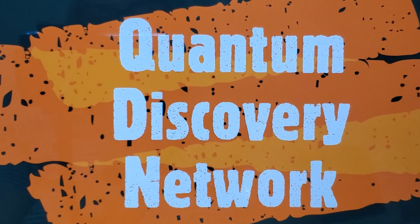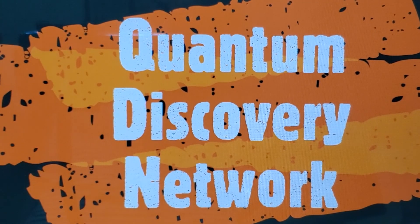Anyway, that's Quantum Discovery Network, and I'm glad to be back. Hope to see you again soon. Bye now.